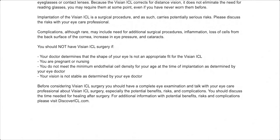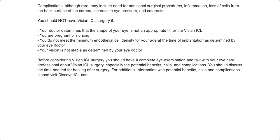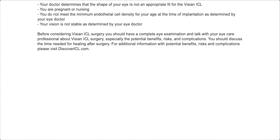You are pregnant or nursing. You do not meet the minimum endothelial cell density for your age at the time of implantation, as determined by your eye doctor. Your vision is not stable, as determined by your eye doctor. Before considering Visian ICL surgery, you should have a complete eye examination and talk with your eye care professional about Visian ICL surgery.